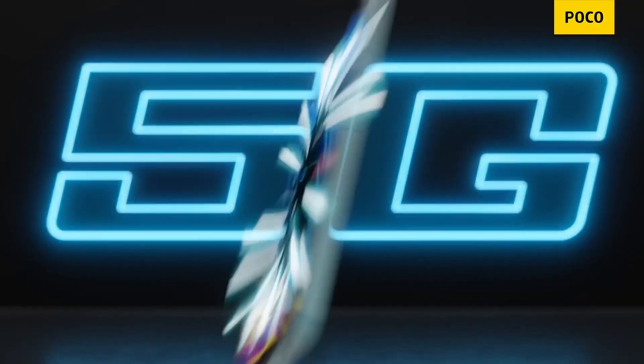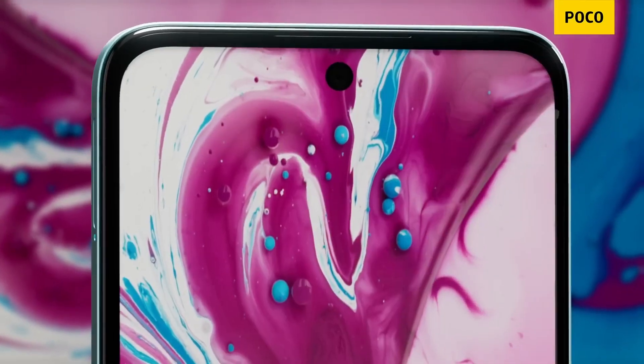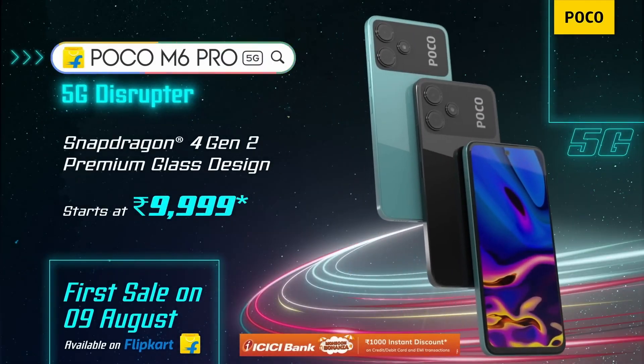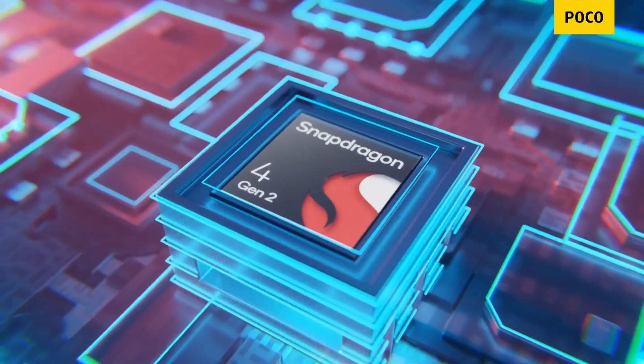If you have a glass in the back, and if you have a budget, there is a processor — the Snapdragon 4 Gen 2. It's a 4nm processor. It's a power efficient processor. The RAM type is LPDDR4X.